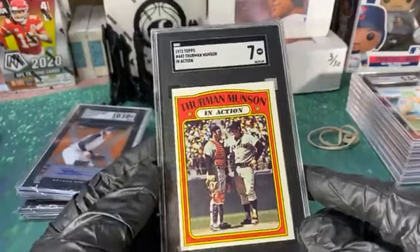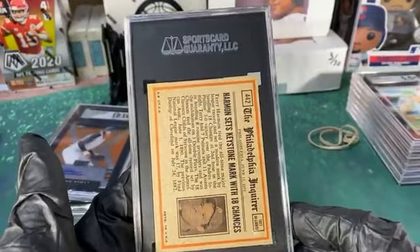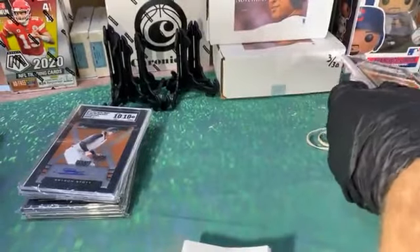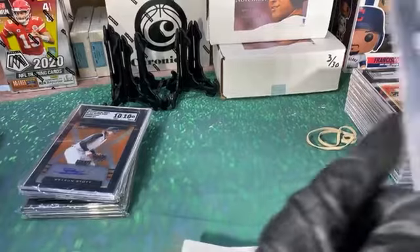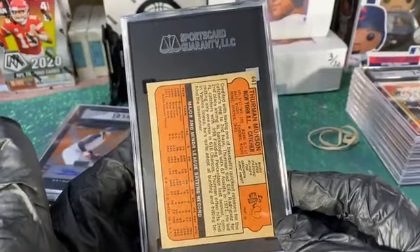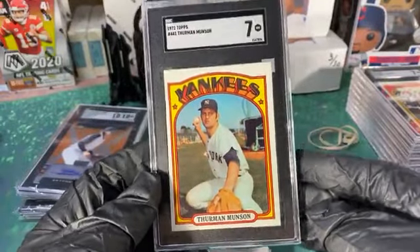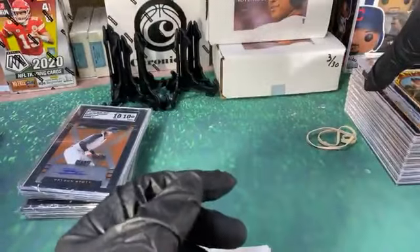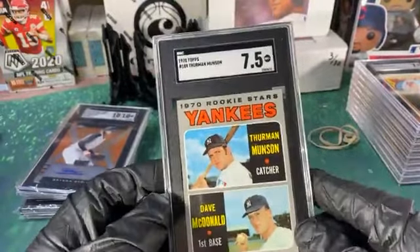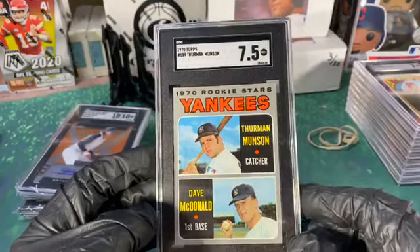Another solid 7 — again the centering got them real bad. Some of these corners are just about mint corner-wise. Centering on the back's not too bad but the front definitely got them again. He has both the '72 regular and the '72 in-action of Munson — both 7s, and this one's even worse on the back, almost a miscut. But SGC is really good with their vintage.